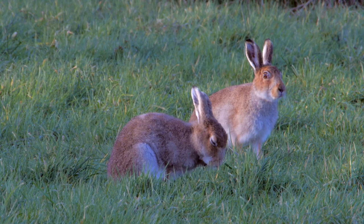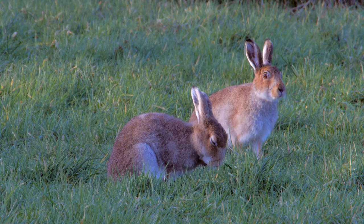The Irish hare has a reddish-brown coat in summer, closer in colour to that of the brown hare. In winter, parts of the head and back remain brown.